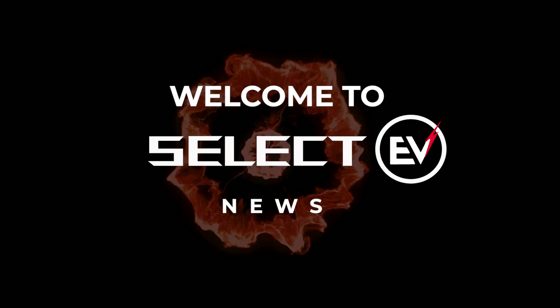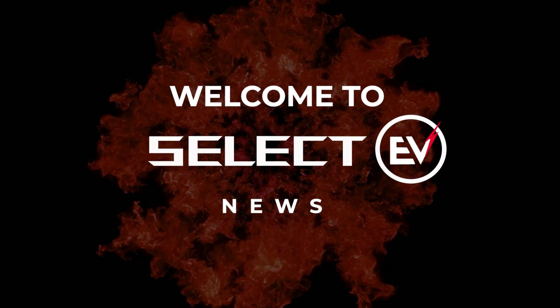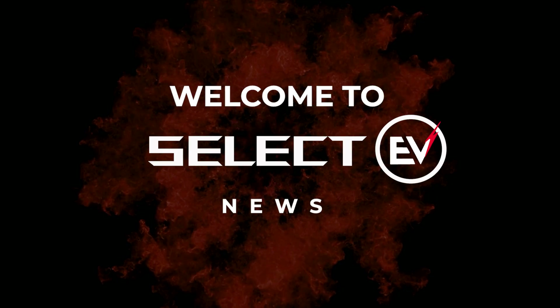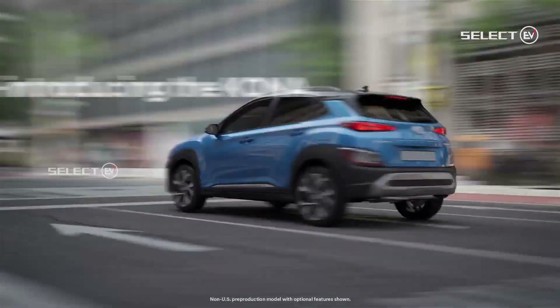Hello and welcome to Select EV News. Let's talk about some interesting and amazing news. Here is our first news: Hyundai has revealed the new Kona SUV for international markets.